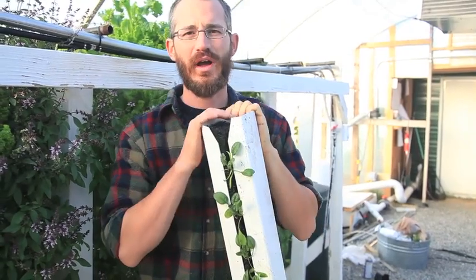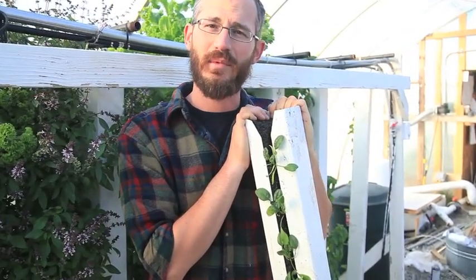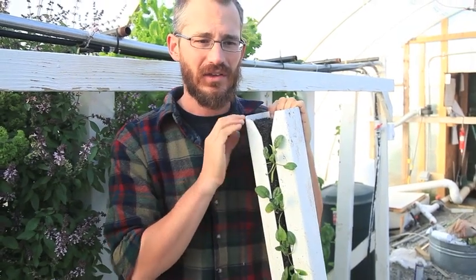A lot of folks always ask what kind of crops they can grow in aquaponics systems, and the answer is almost anything. You can grow anything from tomatoes and cucumbers — traditional greenhouse crops — to traditional NFT crops like lettuce and salad greens.